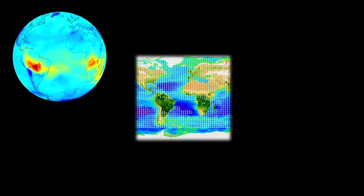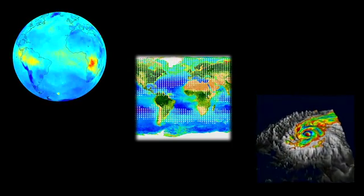AIRS has proven to be a versatile and robust scientific instrument, changing the way we think about our climate and improving our weather forecasts.